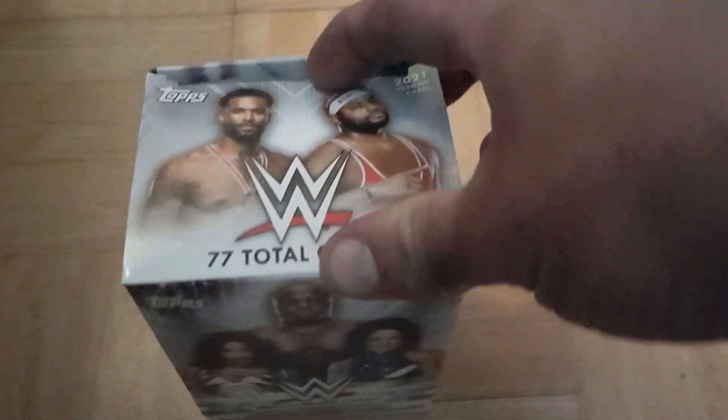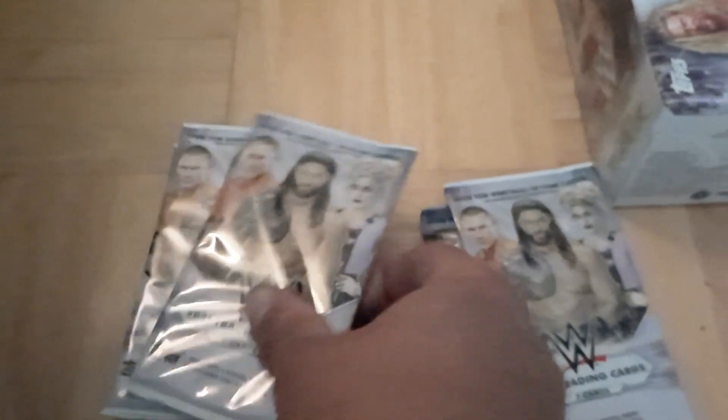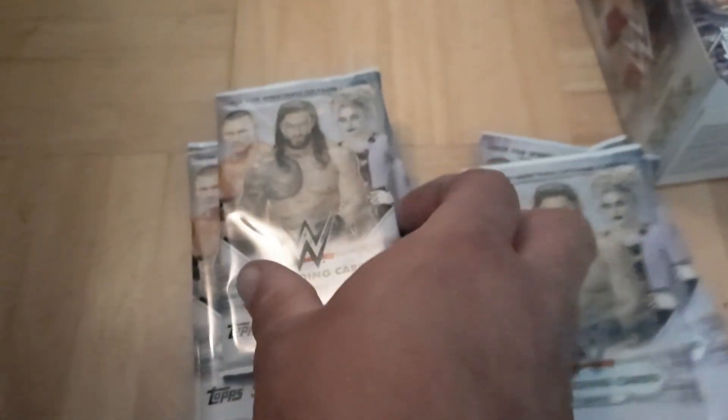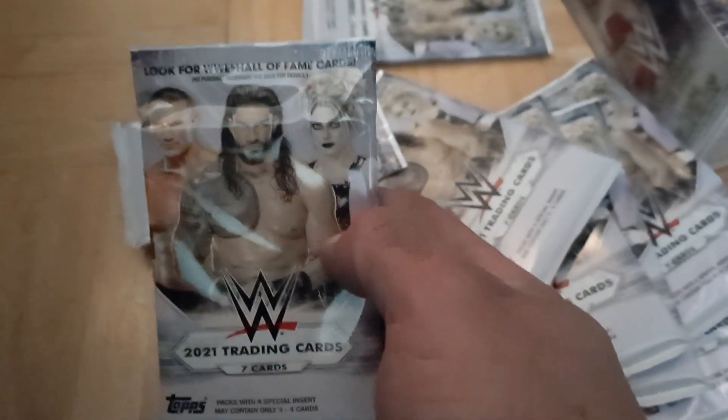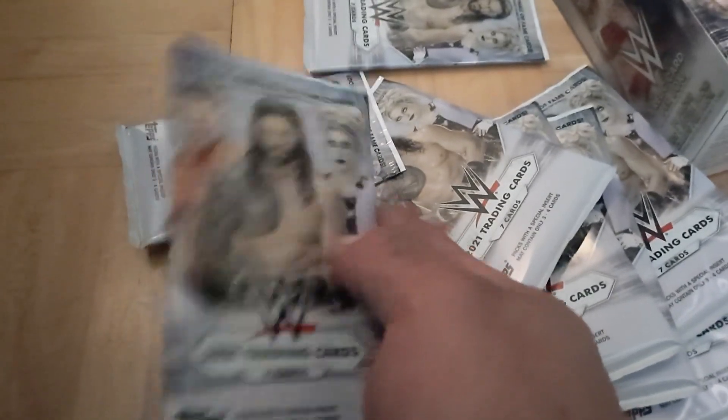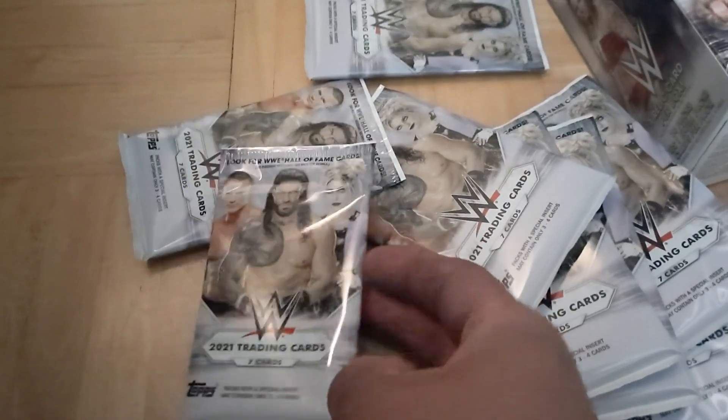It also mentions film strip relics featuring memorable WWE matches, so I'm assuming there's going to be some pretty interesting stuff in there. Opening the box up — nothing really special so far. It actually comes with quite a few packages: one, two, three... eleven packages total, with seven cards in each.